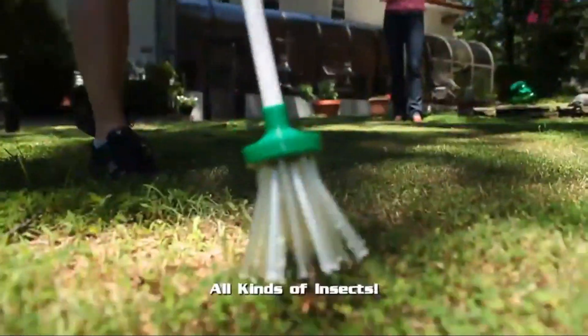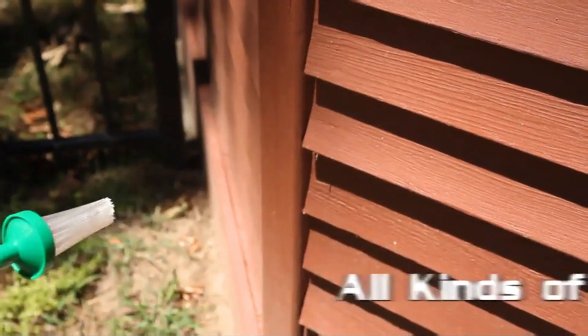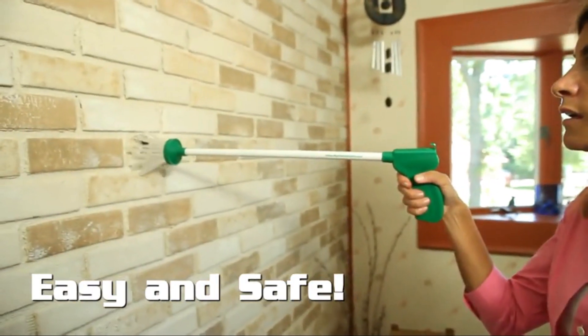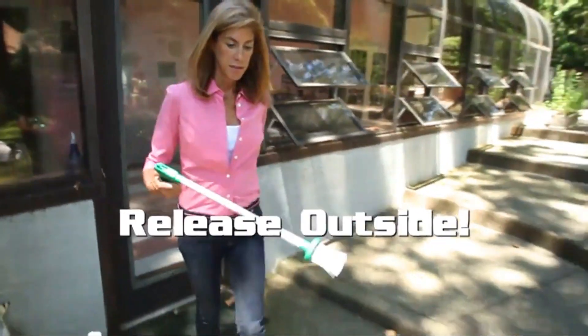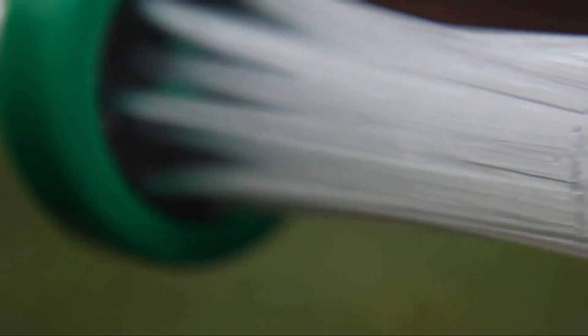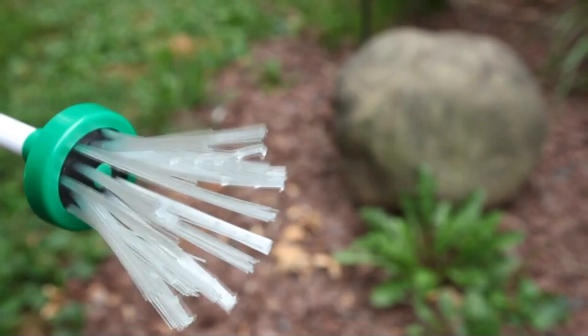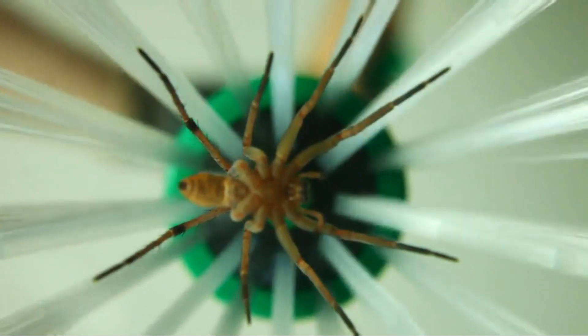My Critter Catcher works on any kind of insect: spiders, crickets, stink bugs, wasps, even roaches. My Critter Catcher lets you safely grab those bugs without any fear and release them harmlessly outside where they belong. The secret are these specially designed bristles that grab onto bugs and don't let go till you pull the trigger. It's fast, easy, and eco-friendly.